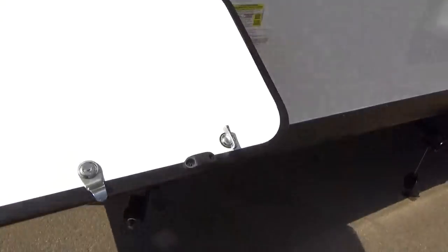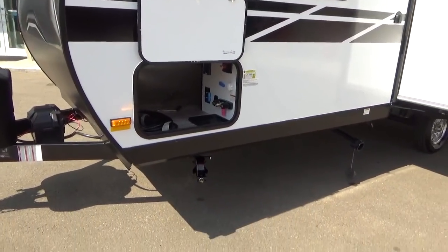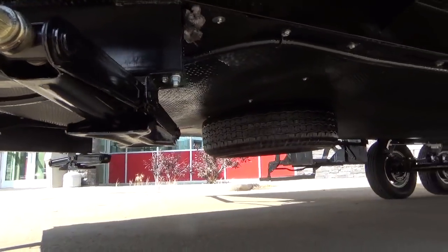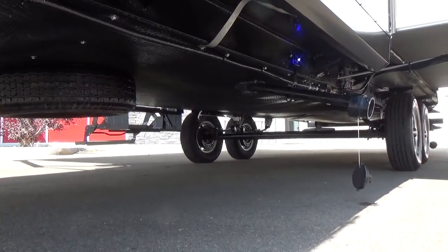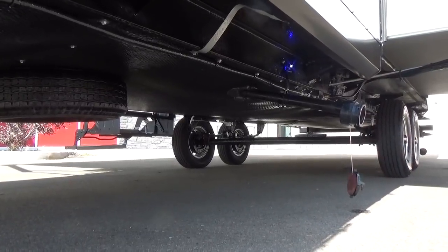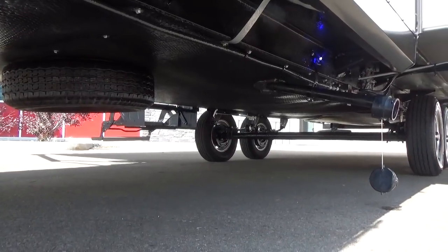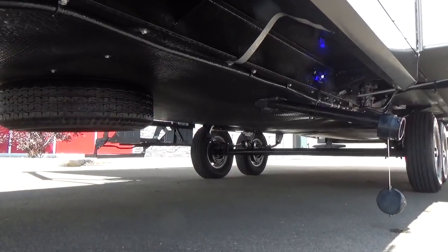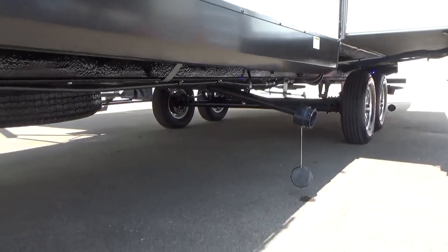Grand Design adds triple latches to their baggage doors and magnets to hold the doors up, giving you a nice tight seal. Just like the regular Imagine, you get a fully enclosed and heated underbelly, with all gate valves to drain your tanks inside that heated area. This one heading out today also has additional mouse-proofing protection sprayed on the perimeter underneath the trailer to help repel mice when parking at a storage compound or in a field.